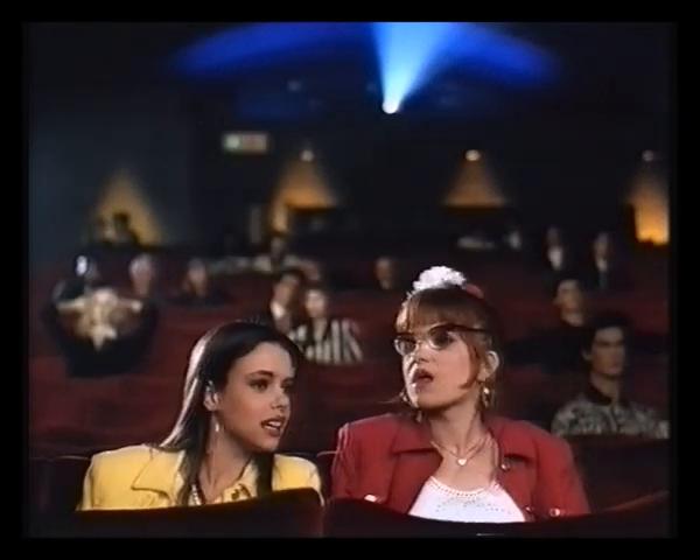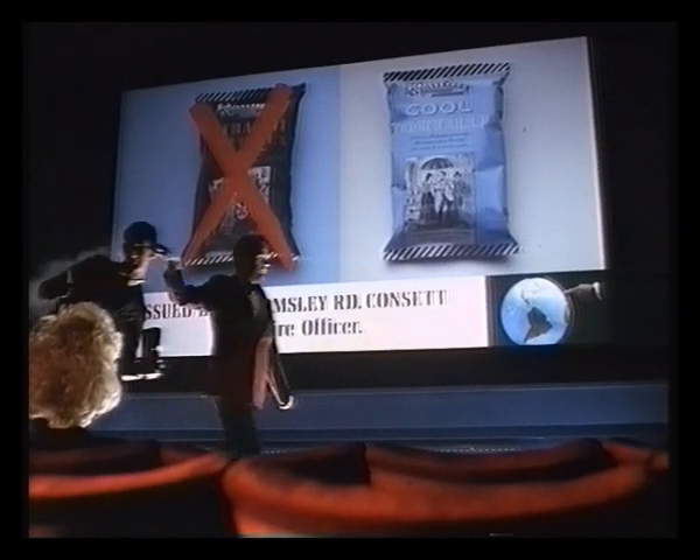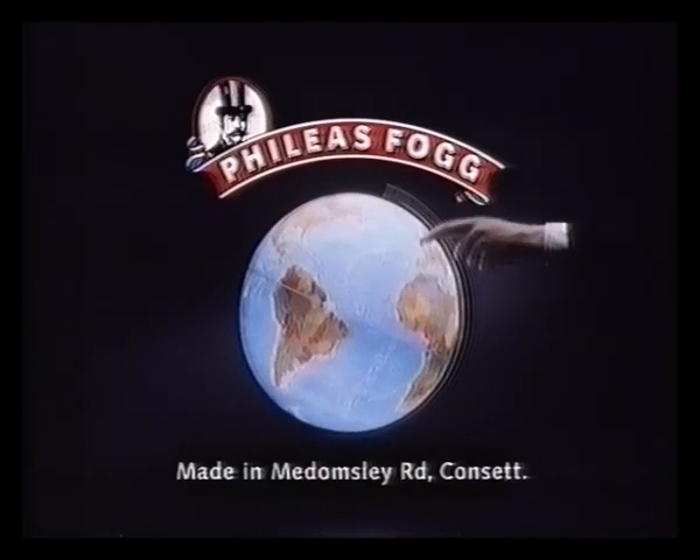Hey, is that Tommy over there? He used to fancy you. Not anymore — he smokes. Patrons, I remind you that the consumer is not permitted in this cinema by order of the chief fire officer.